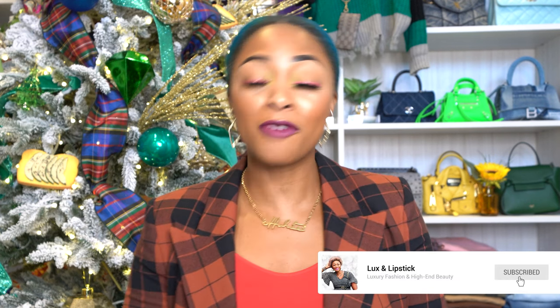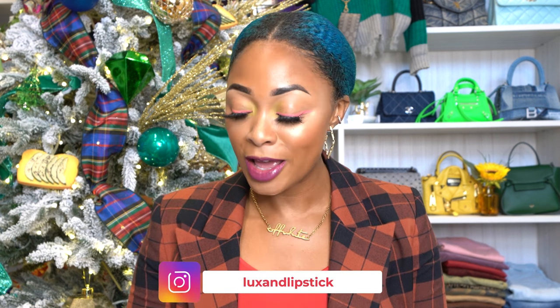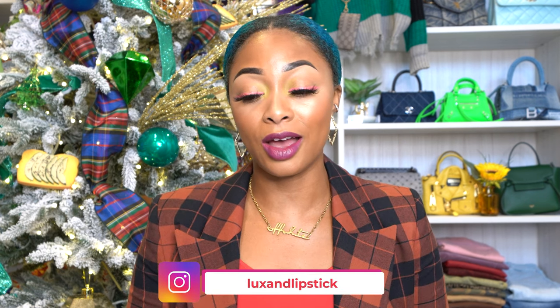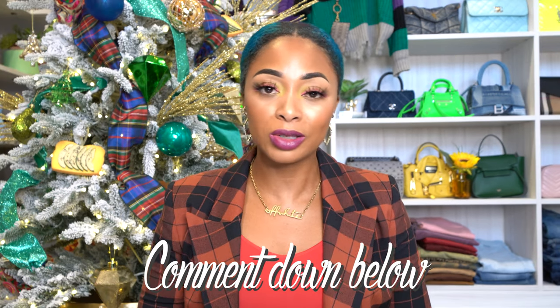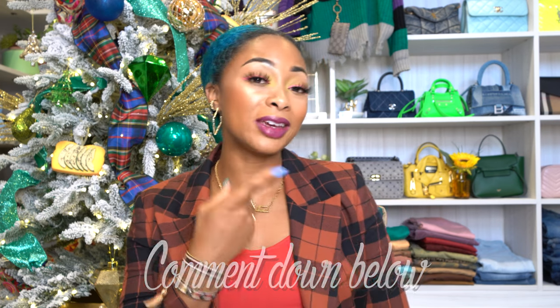So I hope y'all enjoyed my list of my top 10 favorite red holiday bags. I hope y'all enjoyed this list. If you have any that you think should be included, let me know in the comments. Also if you own any, let me know as well. I will leave another video here in case you missed it. Talk soon, thanks for watching.